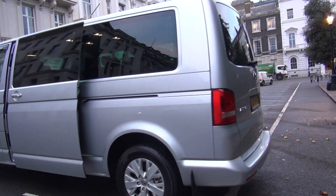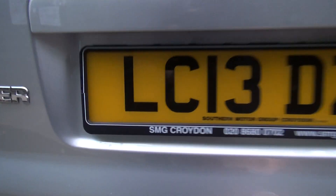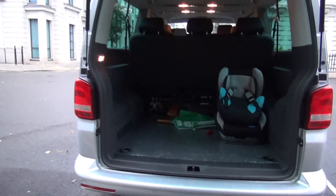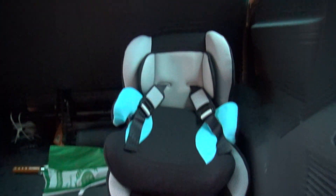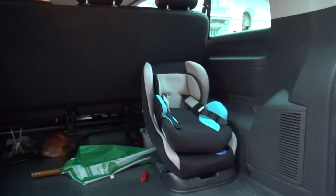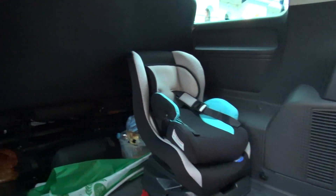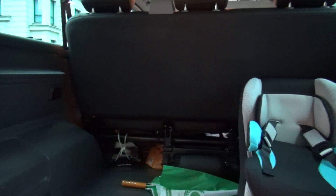The luggage capacity is enormous in the VW Transporter. We can supply children's seats, booster seats, and we've got a brand new baby seat. We can get up to ten medium-sized pieces of luggage, and around about six very large and several carry-ons.